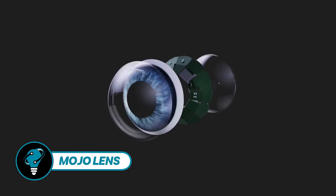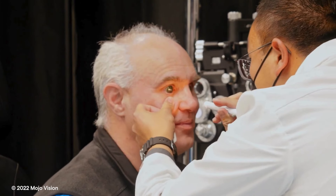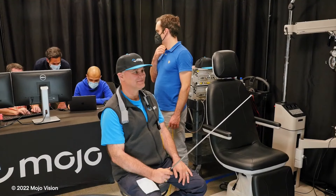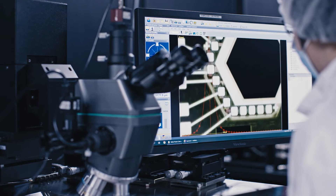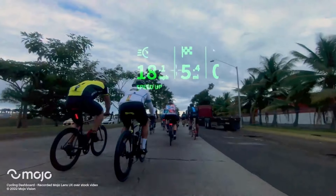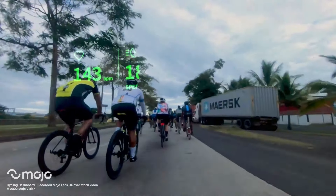Mojo Lens revolutionizes the game with its groundbreaking design, employing a minute micro-LED display akin to a grain of sand, alongside intelligence sensors fueled by solid-state batteries, integrated into a scleral lens. This lens not only enhances your vision but overlays digital insights onto reality itself. Unlike other augmented reality solutions, Mojo Lens doesn't vie for immersion — it redefines it.